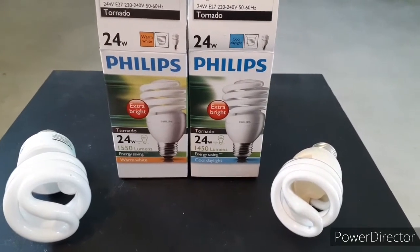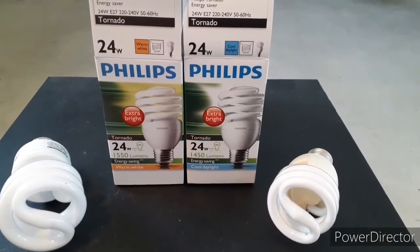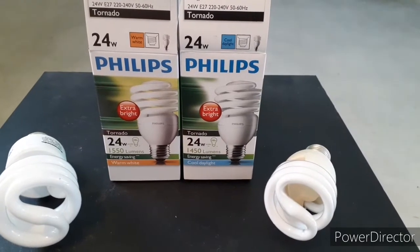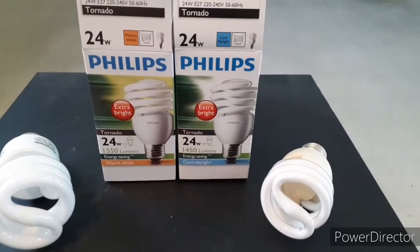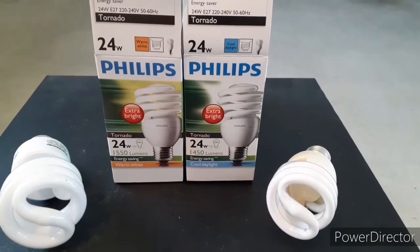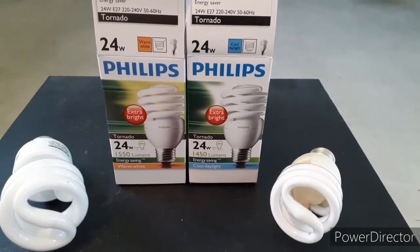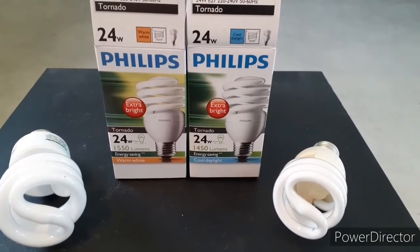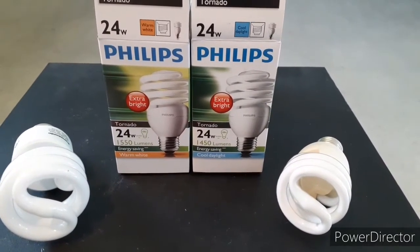Hey everybody, just a quick upload on the difference with these energy-saving bulbs — the difference between the warm white and the cool daylight. I was in the supermarket the other day pondering the difference, which one would I prefer. I went to YouTube and I couldn't find anything to show me what the difference is, so I thought I'll do my own and put one of each in.